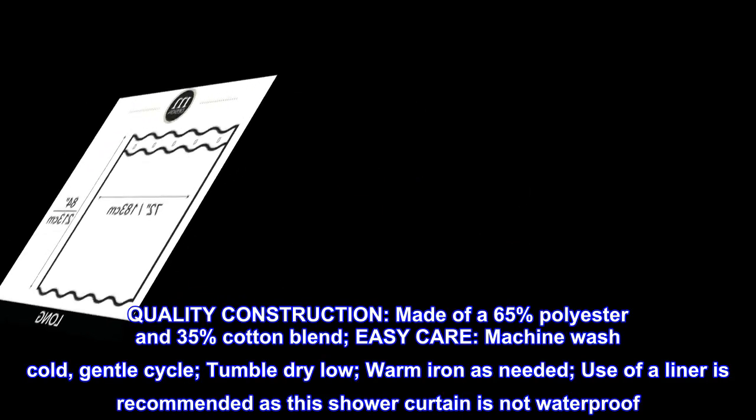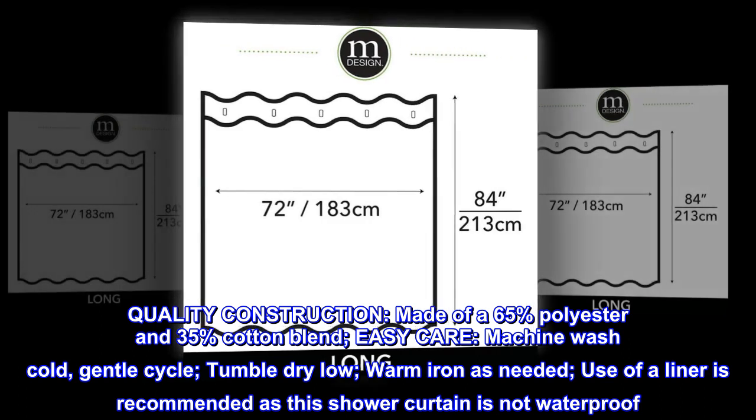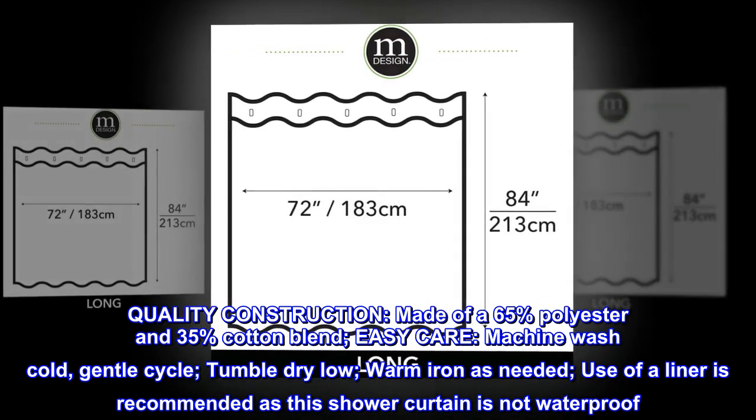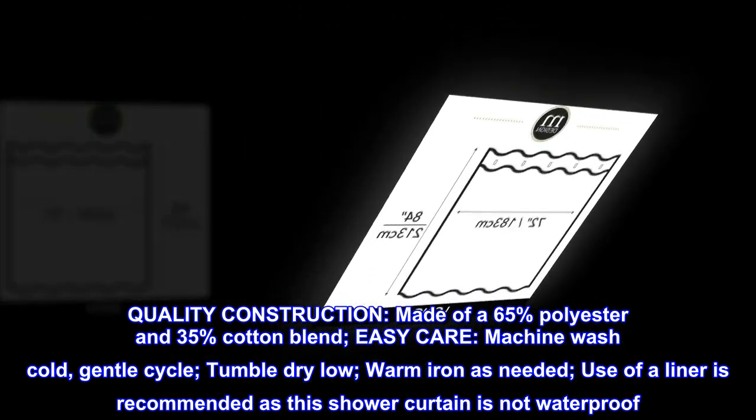Quality construction: made of a 65% polyester and 35% cotton blend. Easy care — machine wash cold on a gentle cycle, tumble dry low, warm iron as needed. Use of a liner is recommended, as this shower curtain is not waterproof.